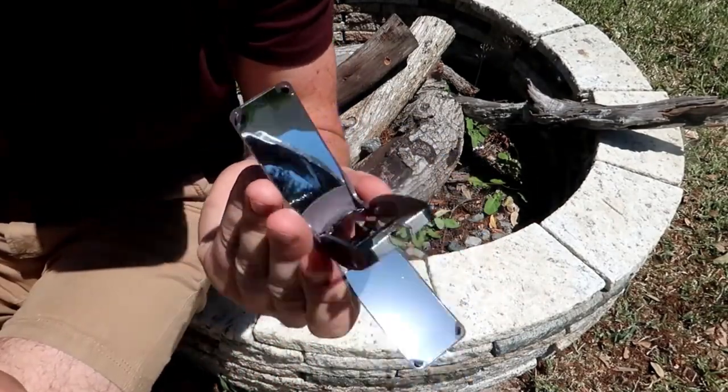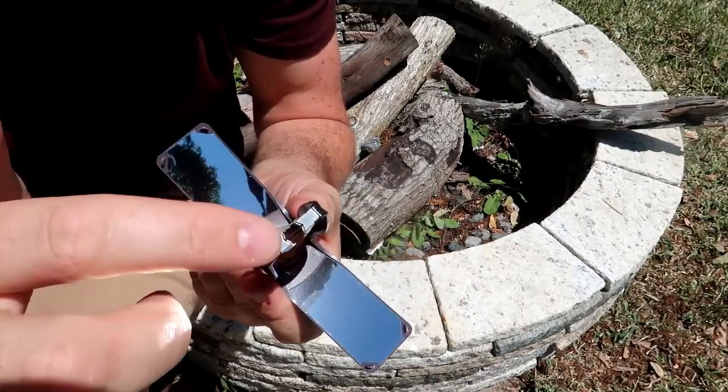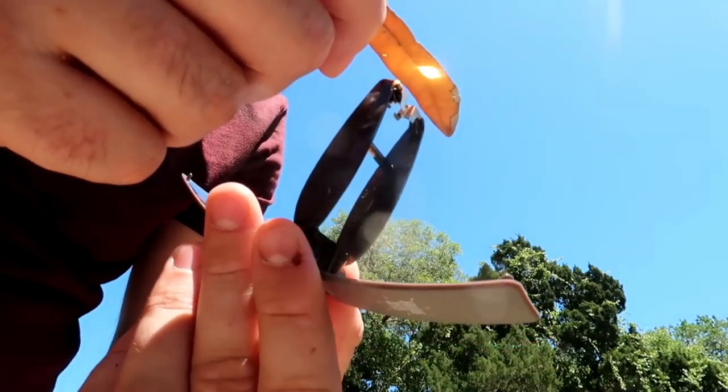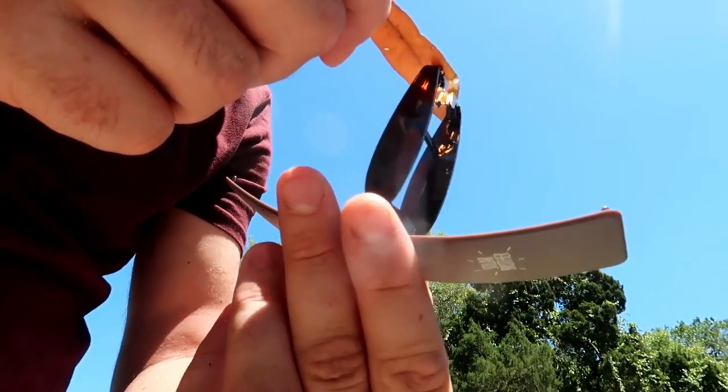This creates enough heat to ignite the material that is being lit. The Solar Brother solar lighter is a valuable and sustainable tool for outdoor enthusiasts, emergency preparedness kits, or anyone who wants a reliable and eco-friendly way to start fires.